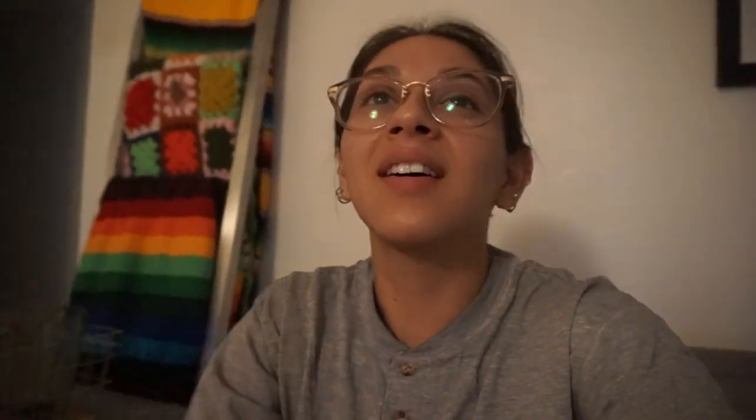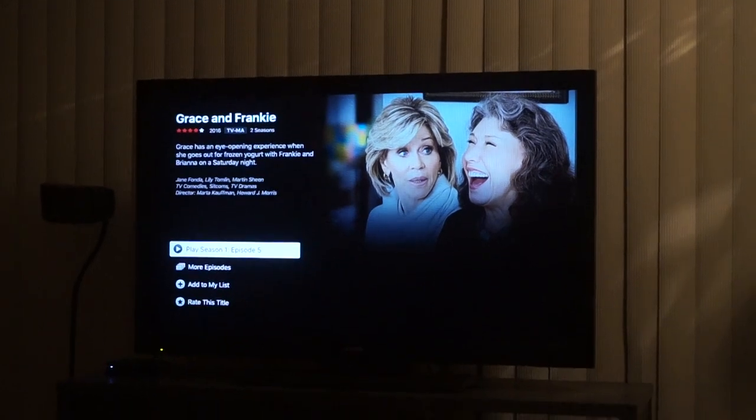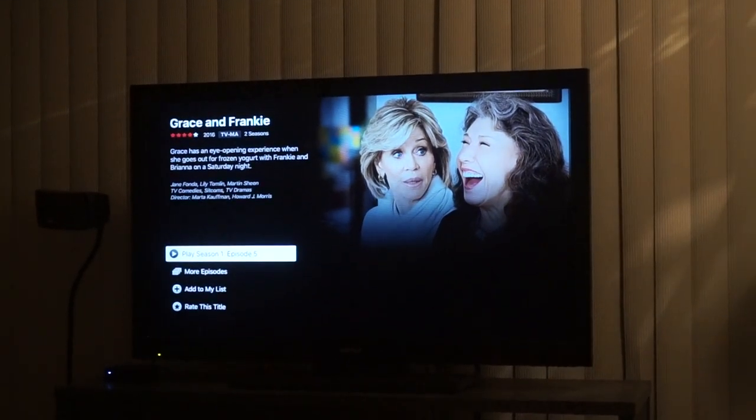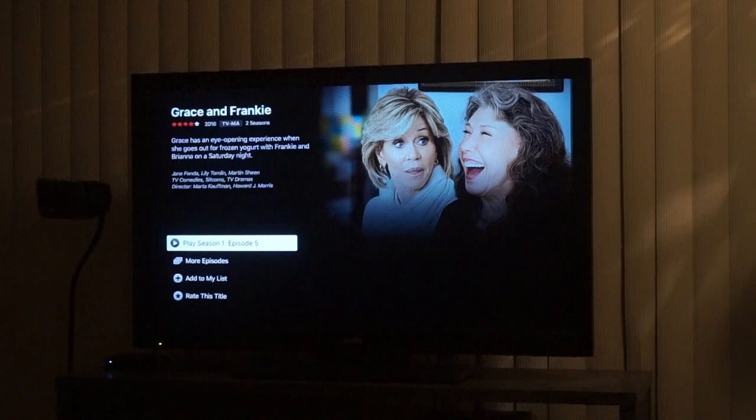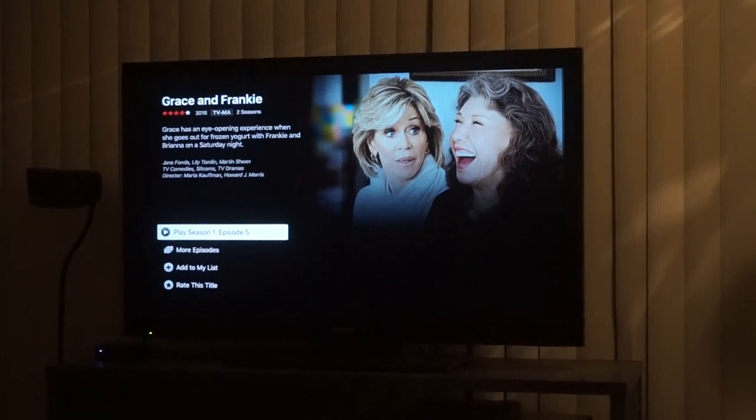Tonight we are going to continue watching Grace and Frankie — sorry, I didn't know the name of it because I hadn't watched it, but it's actually really good. We're on episode five — so funny.